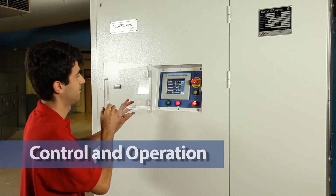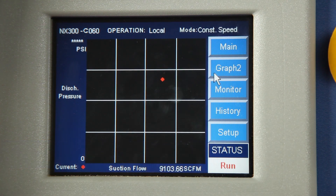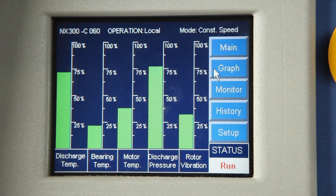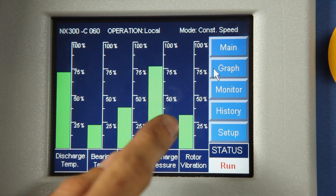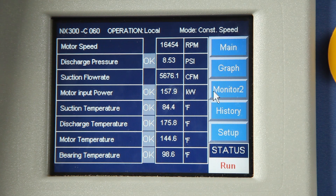Control and operation: the turbo blower is controlled by a digital touch screen that is easy to navigate and requires no special training to operate. All operations and performance information can be viewed through graphs and tables. It is very easy to know exactly what is going on inside the turbo blower at any given time with the control panel.